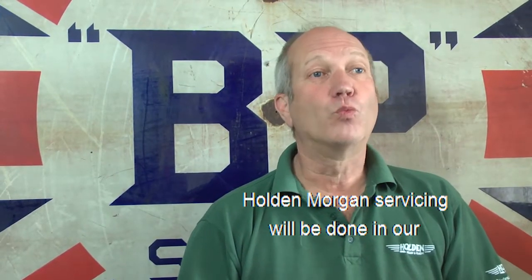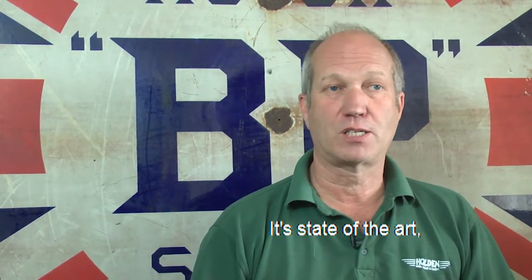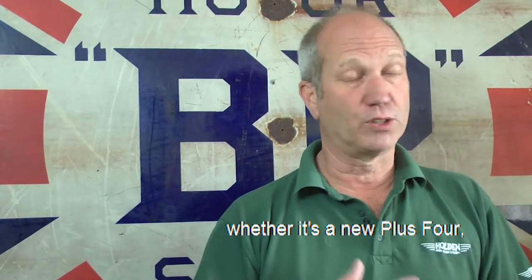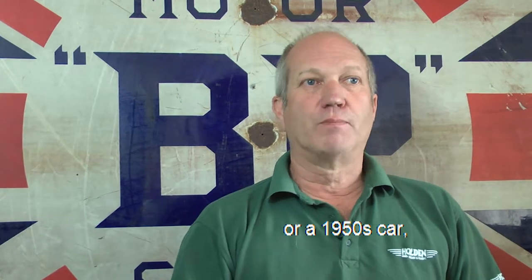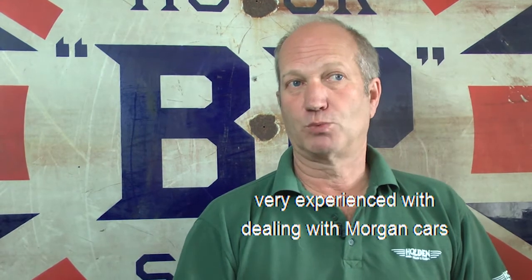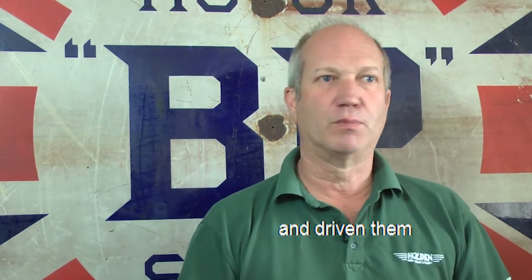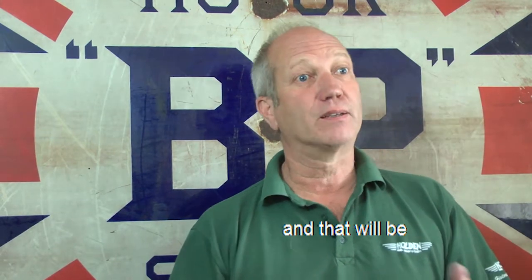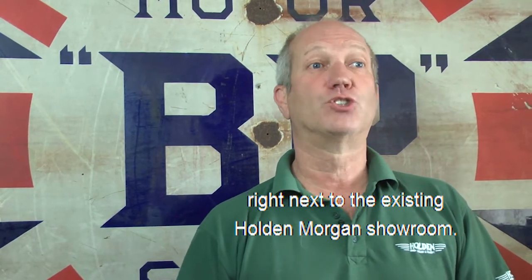Holden Morgan servicing will be done in our brand new service centre just around the back of the building. State of the art — it's got all the kit designed for servicing your Morgan, whether it's a new Plus 4, a 3-wheeler or a 1950s car. We've already got staff on board who are going to be servicing that area, very experienced with dealing with Morgan cars within his own family for a long time. He's raced them, driven them, specced them and done all that kind of stuff. And that will be in a really state-of-the-art building right next to the existing Holden Morgan showroom.